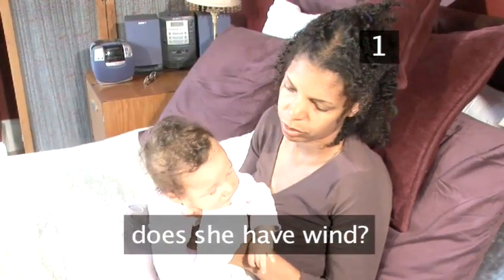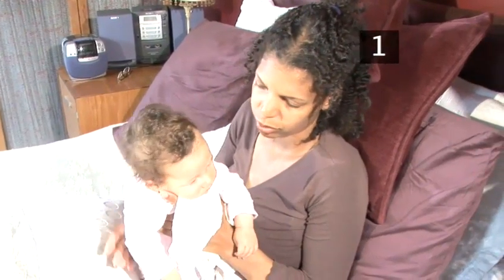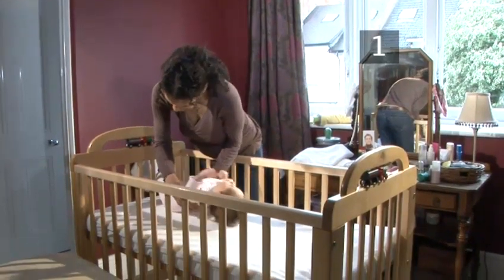Does she have wind? Try holding her upright, supporting her firmly against your shoulder and applying firm circular strokes or gently patting her lower back until she manages to either bring up or pass her wind.